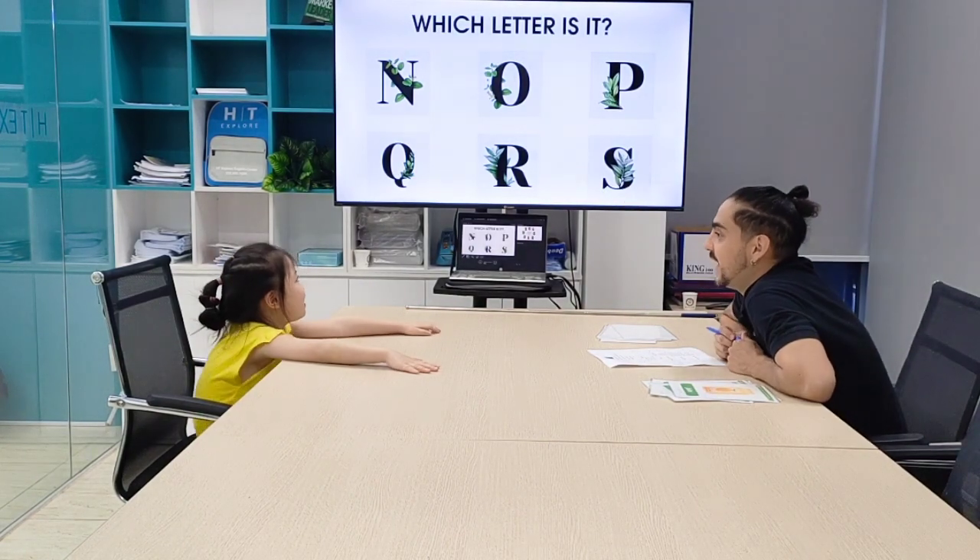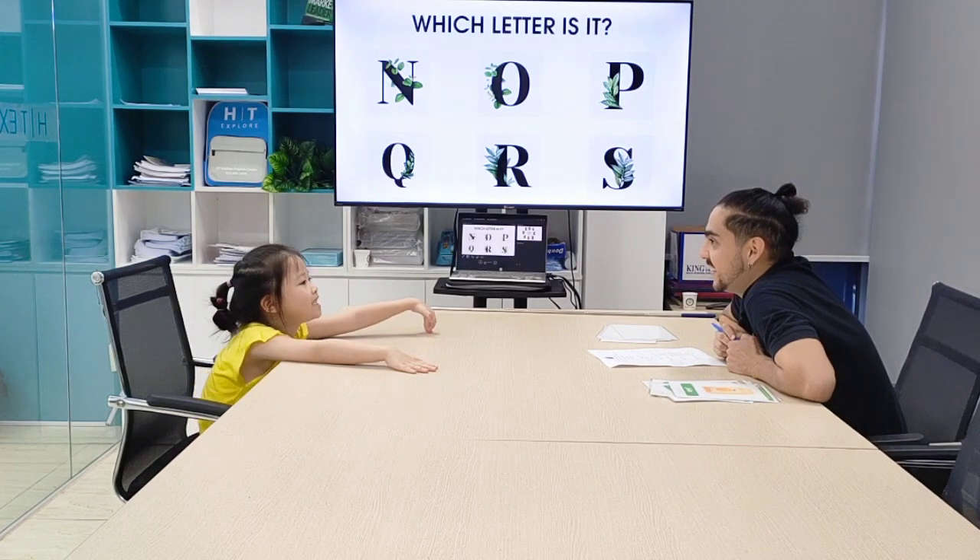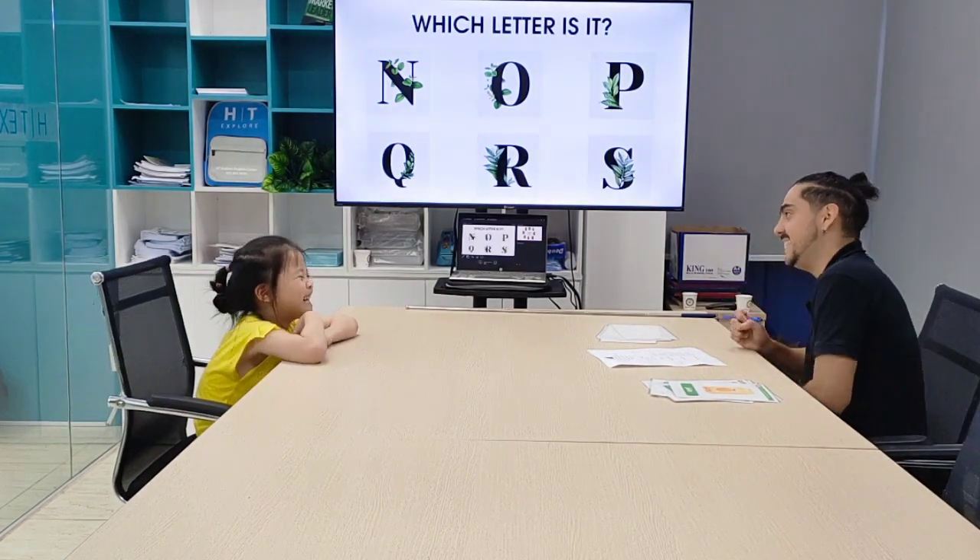And letter R. Letter R. R for ring. Ring. That was amazing. Very good.